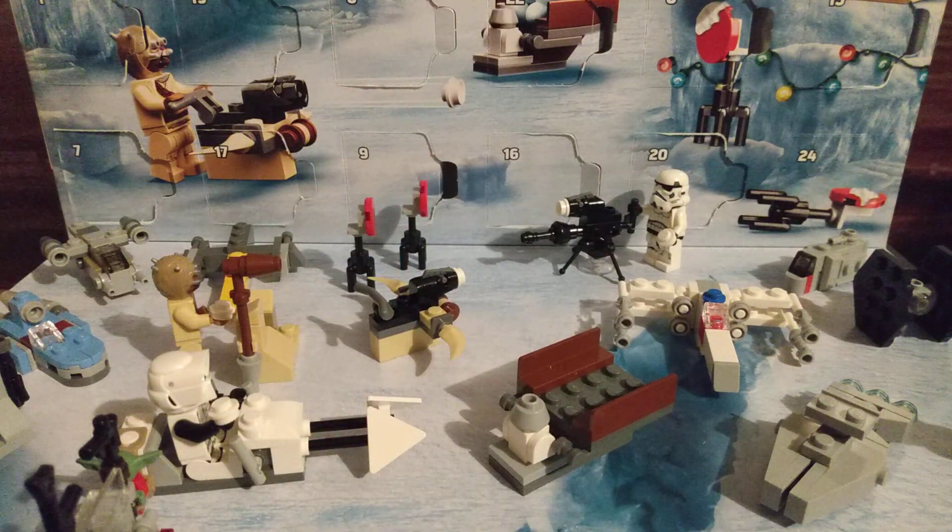Grogu, use the force. Oh, use the force. Here we go.